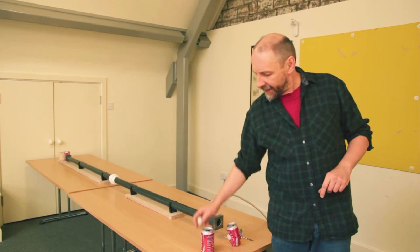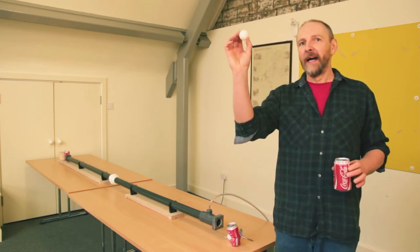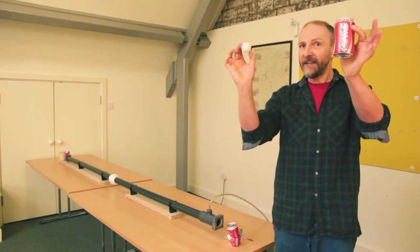We're doing an experiment to demonstrate the power of the Earth's atmosphere. With a bit of low cunning and a bit of science, you can make the Earth's atmosphere blow a ping pong ball straight through a coke can.